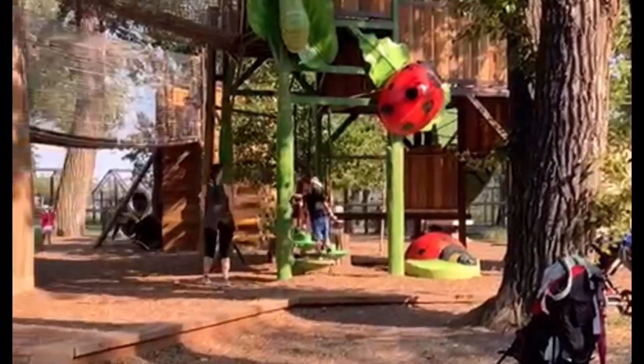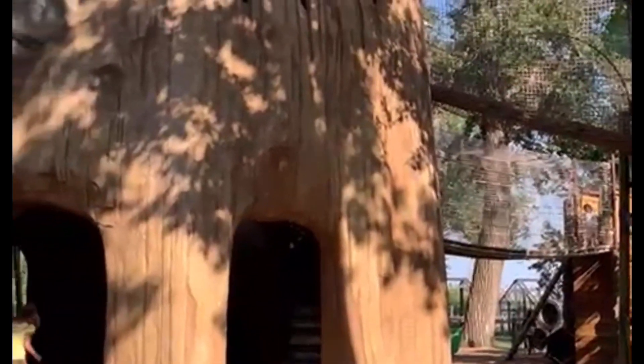It's another play area. Here we have a lot of fun.